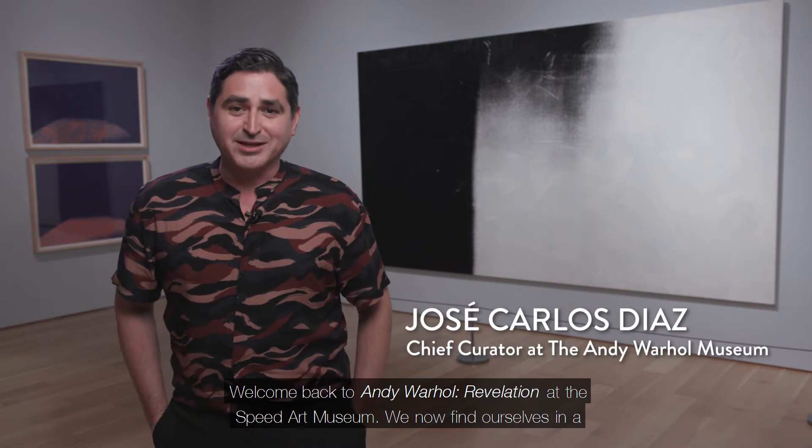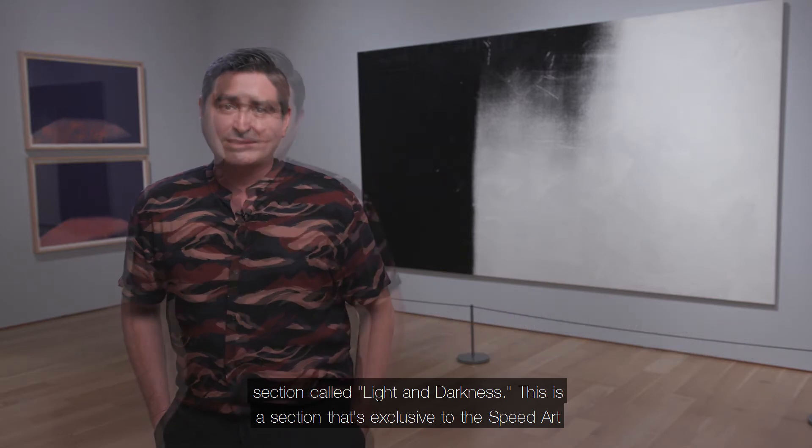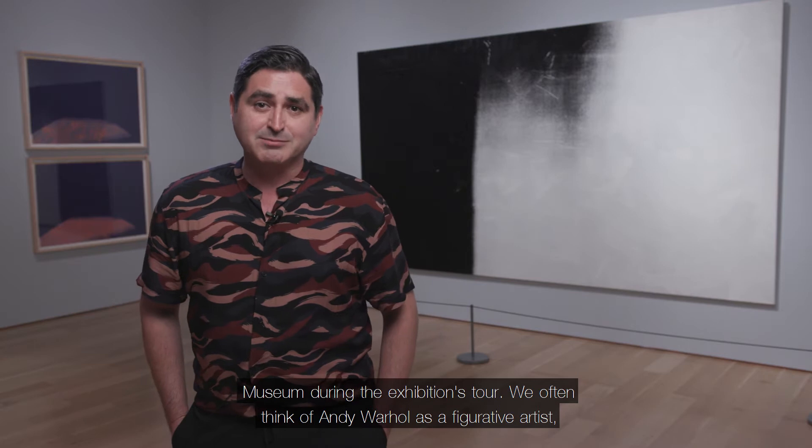Welcome back to Andy Warhol: Revelation at the Speed Art Museum. We now find ourselves in a section called Light and Darkness, which is exclusive to the Speed Art Museum during the exhibition's tour.